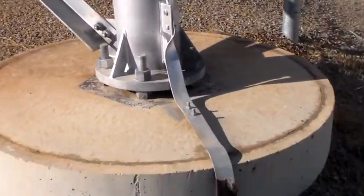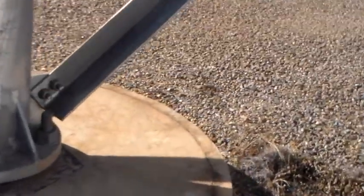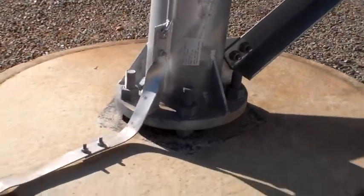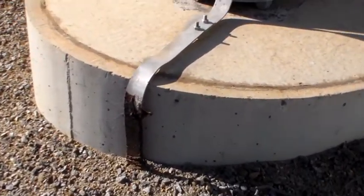Well hello again and welcome to the VK6CS Fun with Amateur Radio Channel. Here's another communications site. This is a self-supporting tower — it's a little more substantial than some that I've shown you in the past.